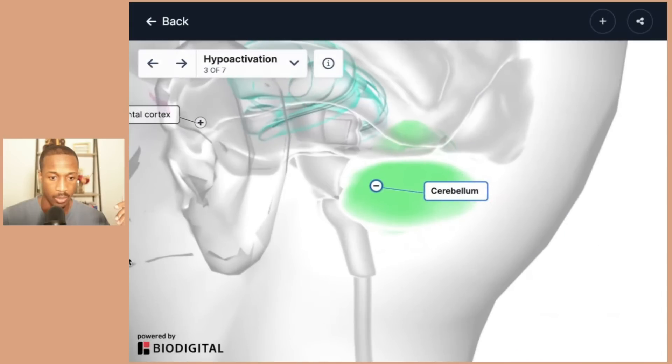Let's look at the cerebellum. The cerebellum is involved typically in mood regulation and is functionally connected to the prefrontal cortex through the hypothalamus.